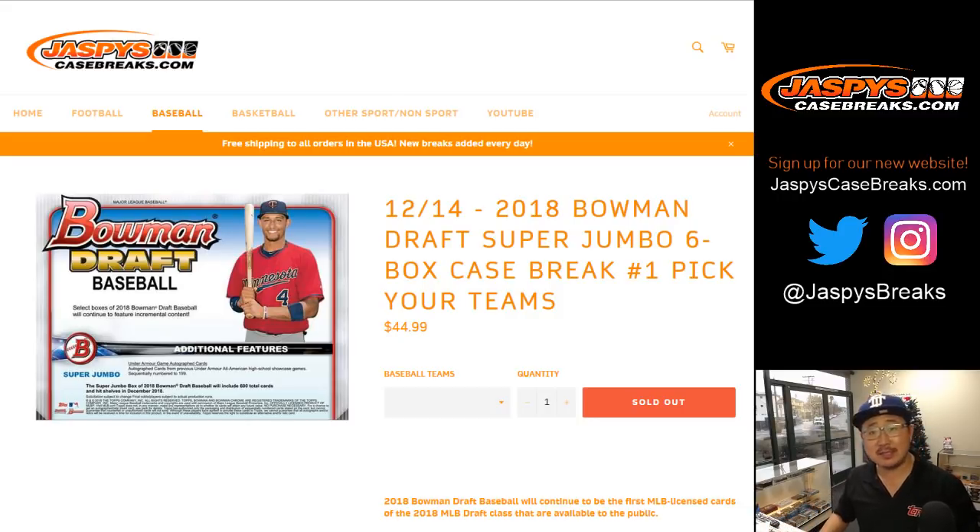Good afternoon, everyone. Joe from Jaspi's Casebreaks.com coming at you with a six-box Super Jumbo of the brand new 2018 Bowman Draft Baseball. Got the case right up here. This is Pick Your Team number one from Jaspi's Casebreaks.com.